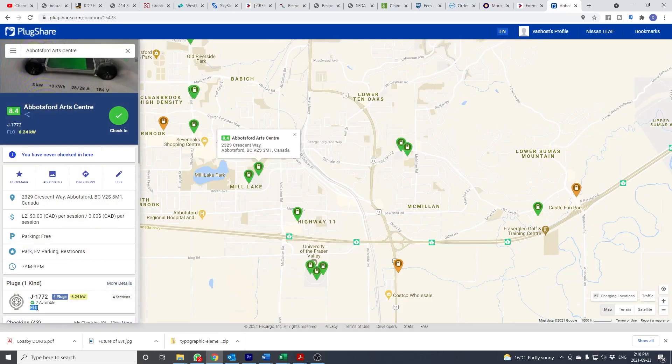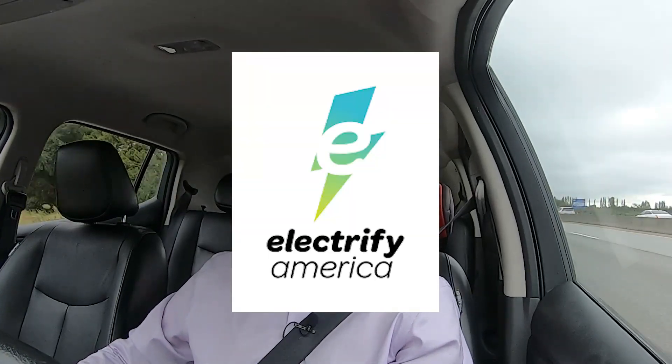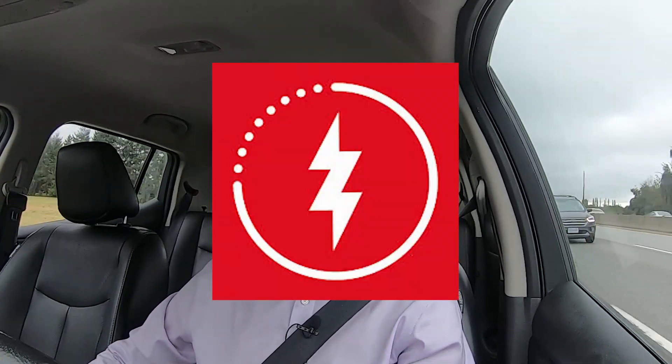Step two: you want to download the apps for the charging stations you're going to be using. Common ones in my area are ChargePoint, Flow, and Easy Hydro. However, you may be in an area where Electrify America, Electrify Canada, Petrocan EV, or Green Lots are the apps you'll want to download. Check the PlugShare app for the most common charging stations you're likely to use, check the brand or network they're on, and then go download those associated apps. Stick around to the end of the video and I'll give you a tip on how you can activate ChargePoint stations a little bit quicker.